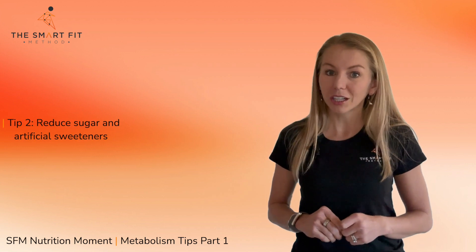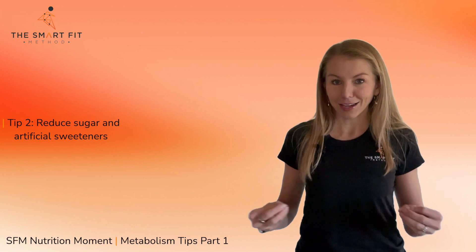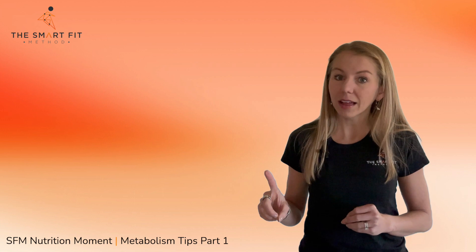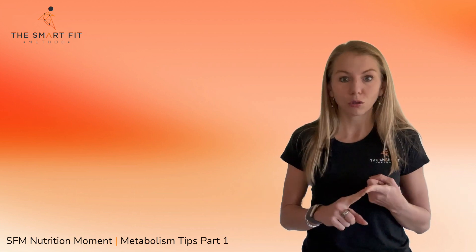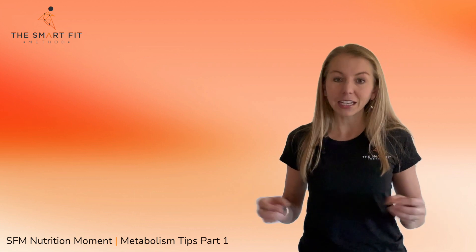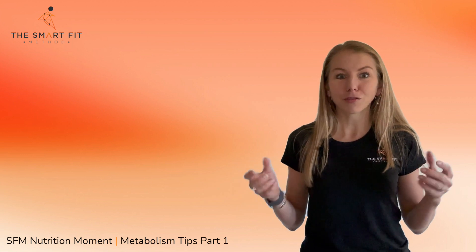The second tip is to reduce sugar and artificial sweeteners. So many of us intuitively know that sugar slows down our metabolism, but artificial sweeteners also have detrimental effects on your metabolism. In research, they are linked to metabolic deficiencies, metabolic syndrome, dysfunction, weight gain, and even an increase in type 2 diabetes. You'll want to look at your label and look for things like aspartame, acesulfame potassium, or any of the pink, blue, or yellow packets.